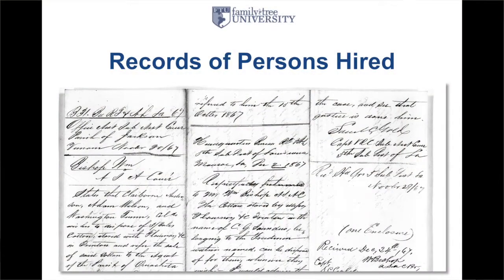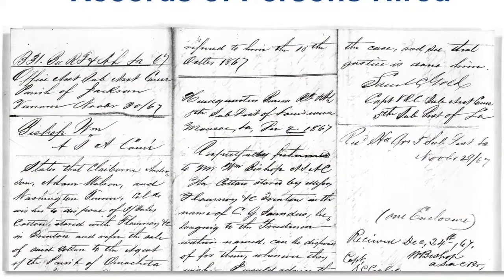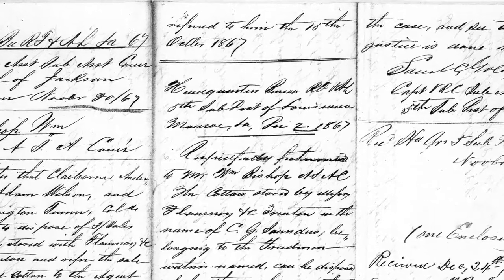You also have records of persons and articles hired, similar to labor contracts — the way the government documented who was working, who was not working, where they were working. Some of these are handwritten, and if you're not used to cursive from the 1860s, it can be a little difficult to decipher. But it just boggles my mind and brings this period of history to life as I see the names of these people and the handwritten documentation of individuals who existed.